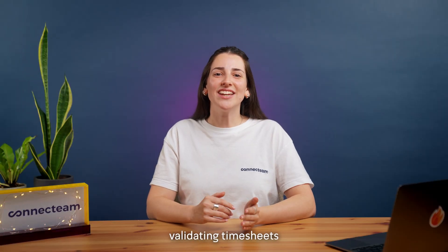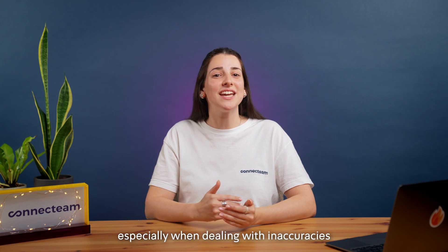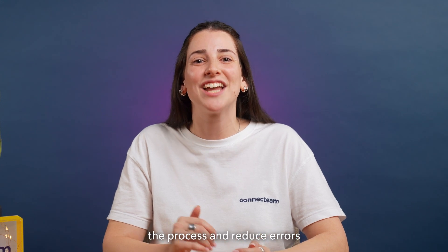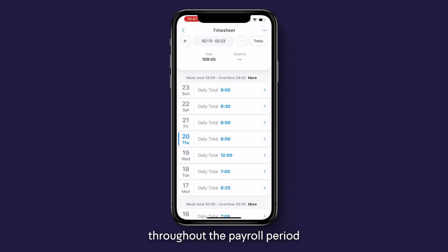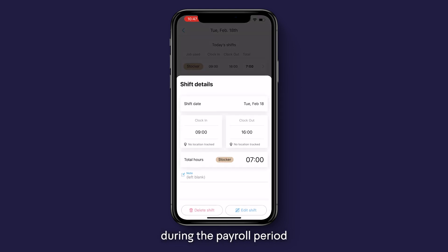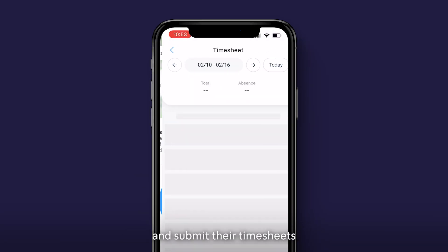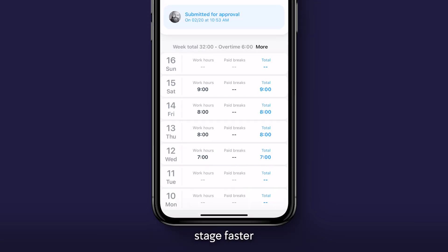Once hours are logged, validating timesheets can be a time-consuming process, especially when dealing with inaccuracies or discrepancies. ConnectTeam simplifies this step with powerful features to streamline the process and reduce errors. The timesheet is available for users at all times throughout the payroll period, allowing employees to detect issues and request changes — not just at the last minute. Employees also get a notification to review and submit their timesheets before the payroll cycle ends, which assists in completing the validation stage faster.